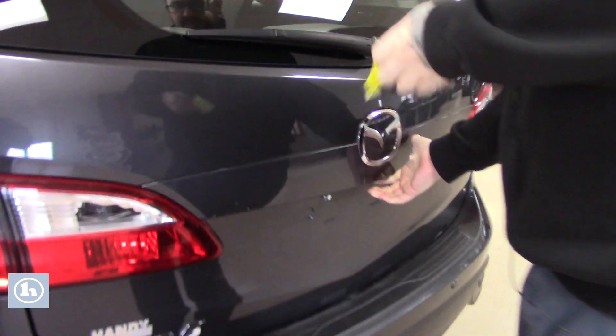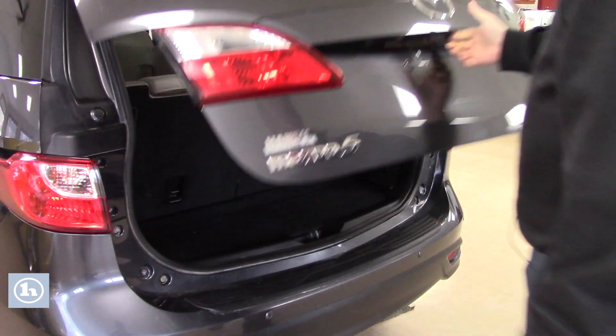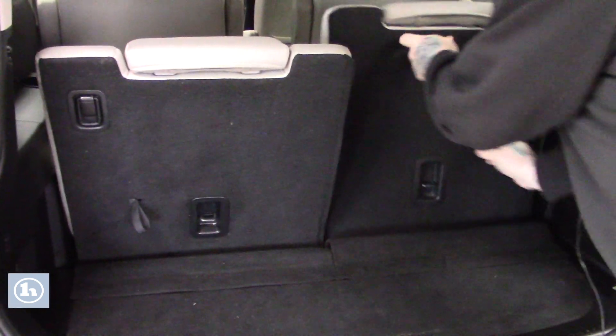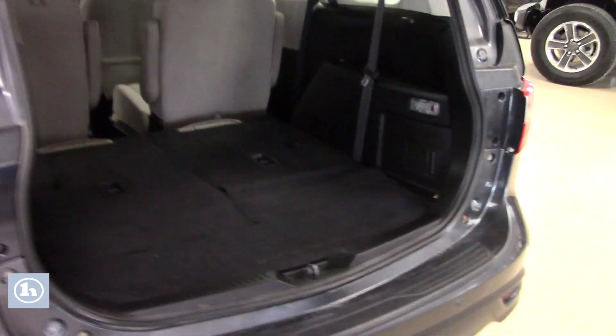Follow me around to the back here. This vehicle is equipped with three rows of seating. Opening up the rear hatch, as you can see, you've got the third row of seating — a couple of seats back here for passengers. These can easily be folded down if you need the extra cargo space instead of passenger space. Folds nice and flat, with plenty of room for storage back there.